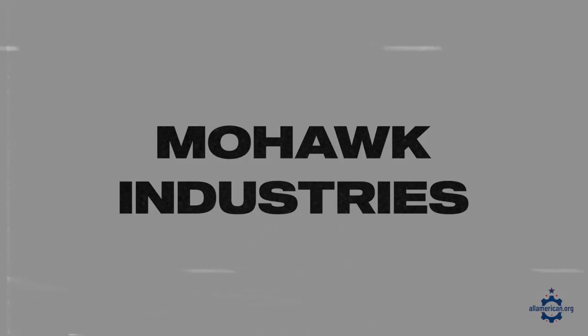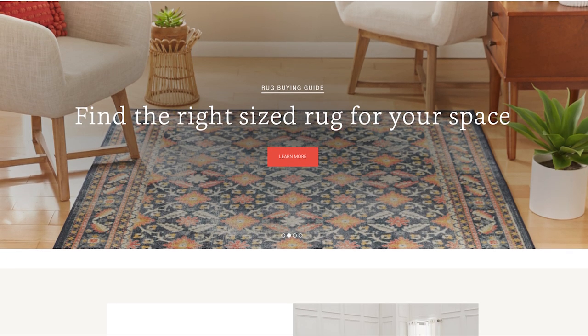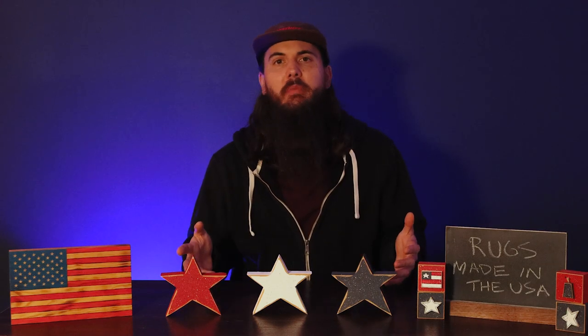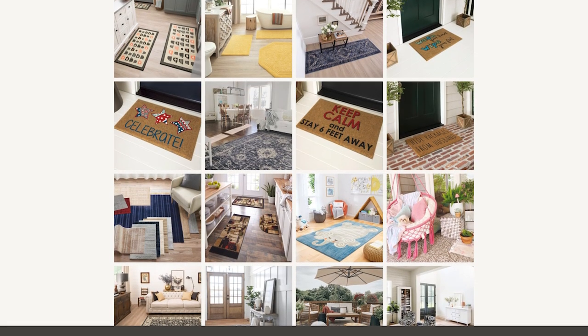First up is Mohawk Industries — they're based there. You may recognize them because they are pretty sure one of the largest flooring manufacturers in the world. Obviously not all of their flooring products are made here; they have a very international footprint. But some of their rugs are definitely made in their Georgia-based manufacturing facilities, so if you're interested in Mohawk Home rugs, just check the product details to make sure the one you're selecting is made in the U.S.